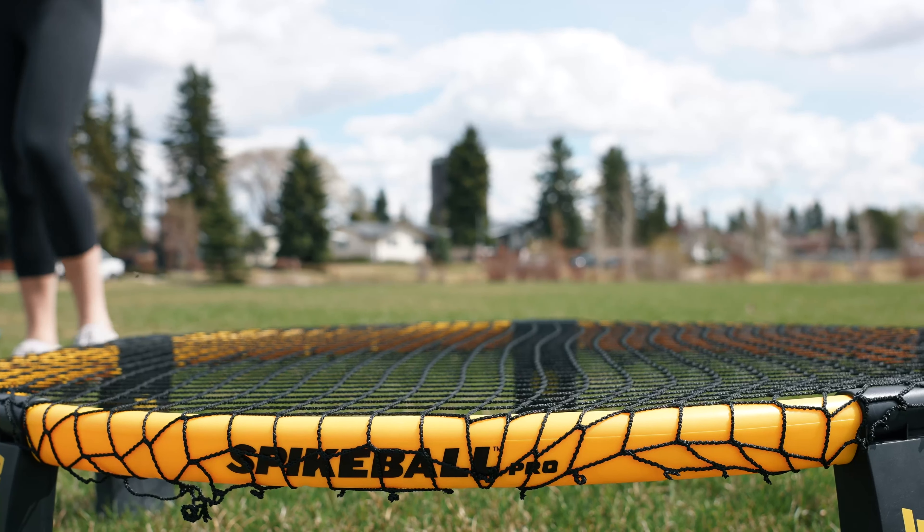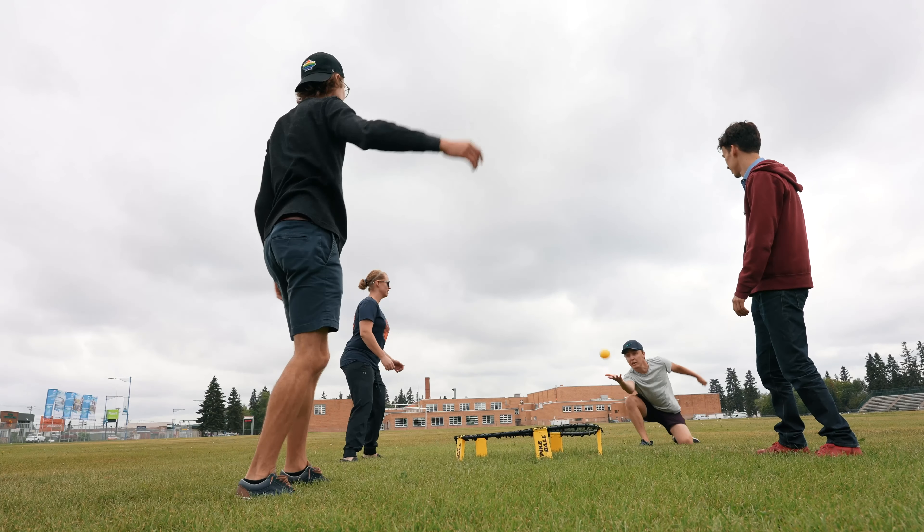I enjoy playing spike ball because it's a great way to get together with friends and family. You can play with two to four players, so it's pretty easy to break out whenever you're in a group. Also, it's a great way to get outside.